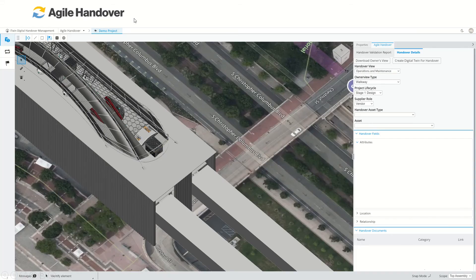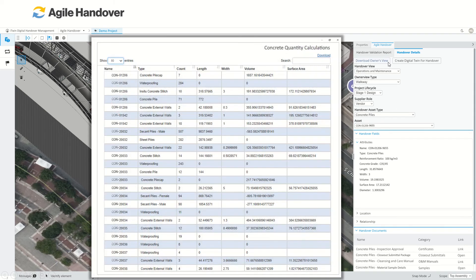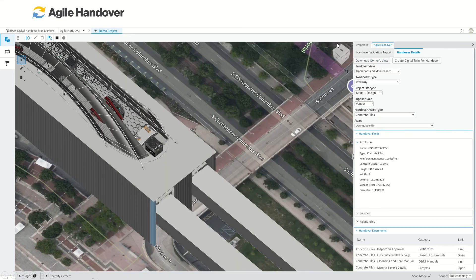For this use case, the customer was interested in automating the process of acquiring concrete quantities from their disparate models, which were created within different engineering software. To properly classify and aggregate the materials, many attributes had to be analyzed, such as concrete grade and reinforcement ratios. By integrating the models into a single iTwin, we were able to automate the aggregation of concrete quantities. A unique feature of this solution is the ability for our technology to determine which surface to use for calculating the exposed surface areas.